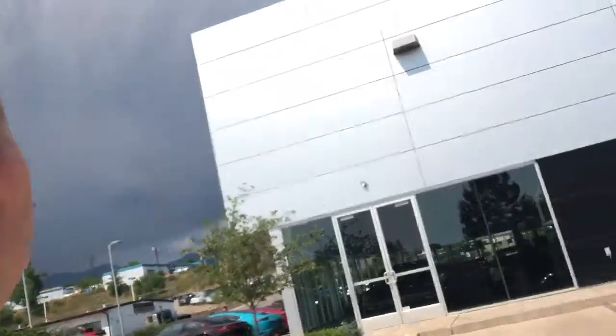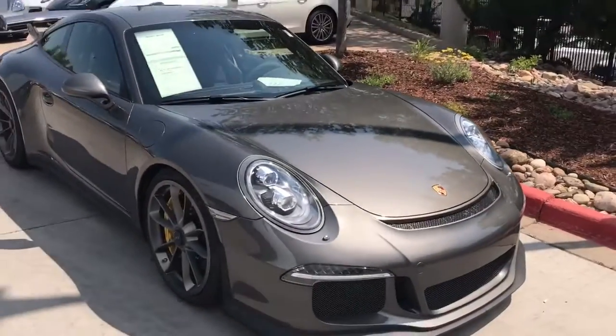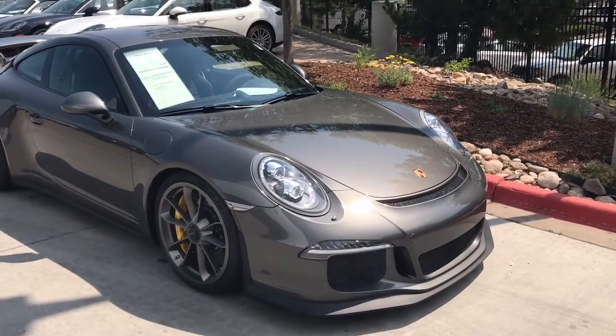Hi Paul, this is James of Porsche Colorado Springs, and this is the 2014 GT3 that we were having a couple of questions about.